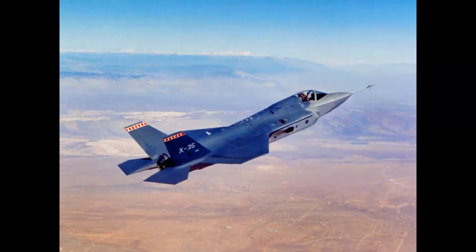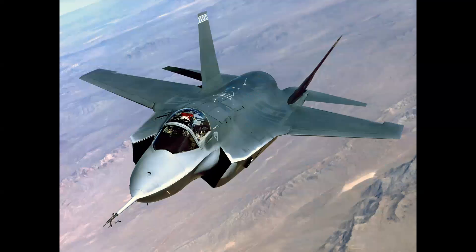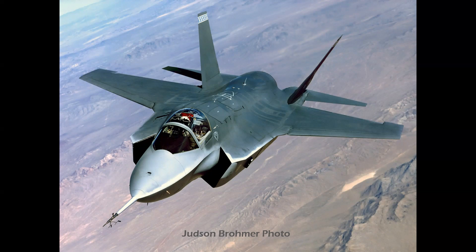Here we are climbing out to the operating area to rendezvous with a KC-135E tanker. Here's a photo of the X-35 that day, taken from the boomer station of the KC-135, taken by Lockheed Martin photographer Judson Bromer. Sadly, Judson was lost in an F-16 accident just six months later — a great tribute, a wonderful photographer, and a really great guy.